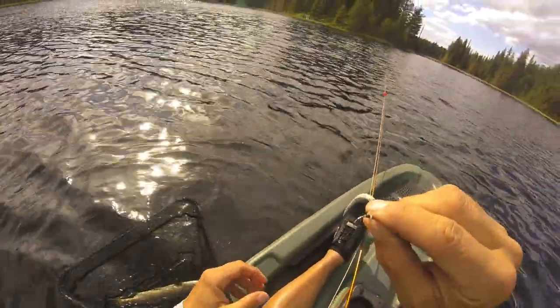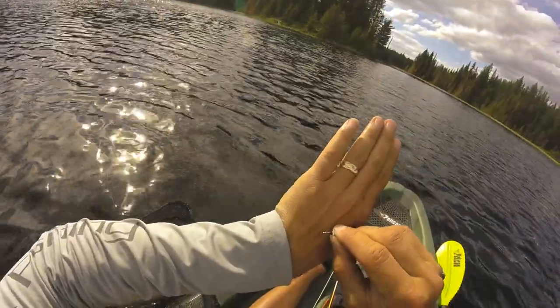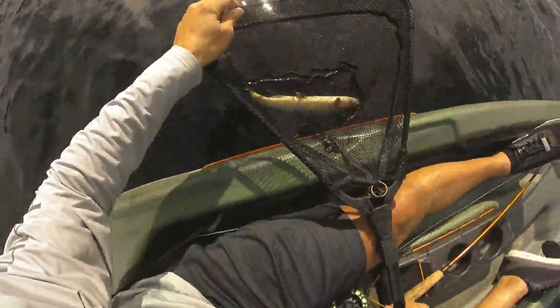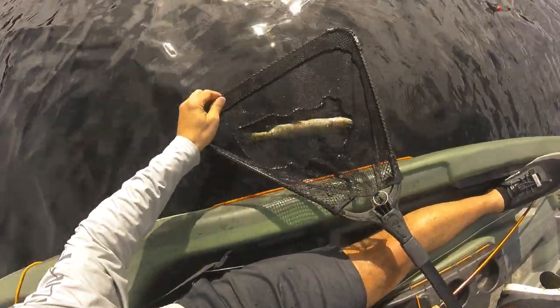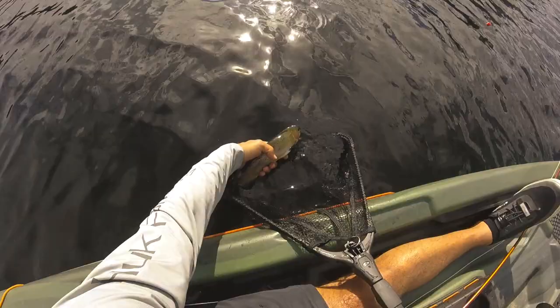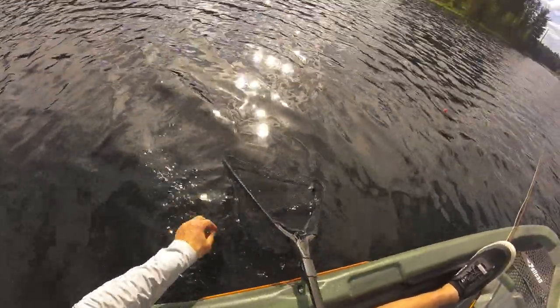Alright guys, hopefully you can see that. That's my chromie with the red butt. This fish is not super unhealthy, but he's not very fat — very skinny. Off that one go.